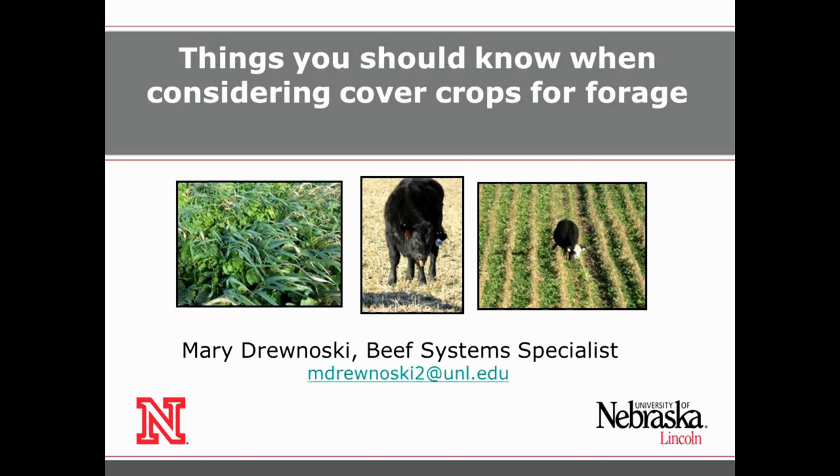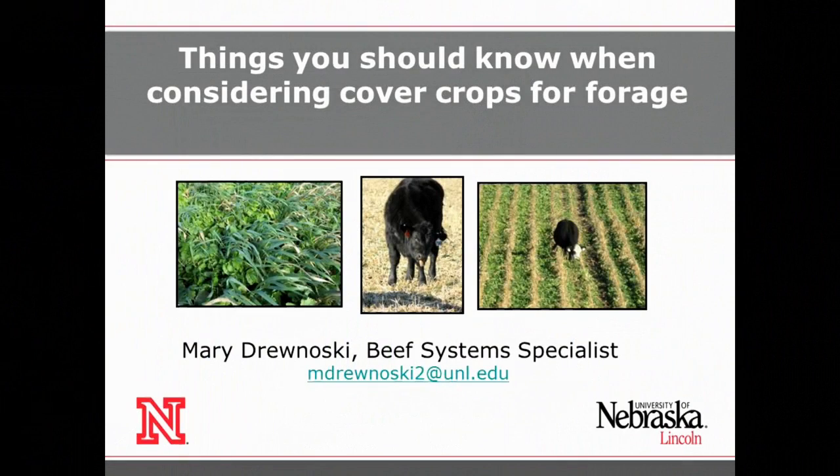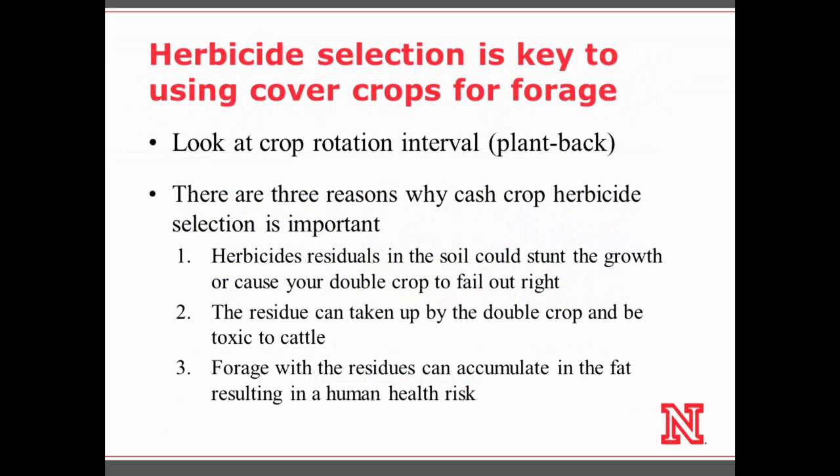Today I'm going to talk about some of the opportunities and considerations for adding cover crops into our cropping systems — specifically looking at utilizing them in corn and soybean systems. The first thing I want to mention is herbicides. I think this is probably the first thing you need to consider if you're thinking about using cover crops for forage. The crop rotation interval on those herbicides really dictates whether or not you can graze or harvest those cover crops.